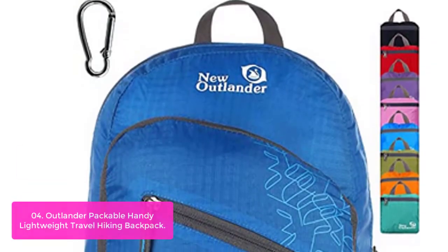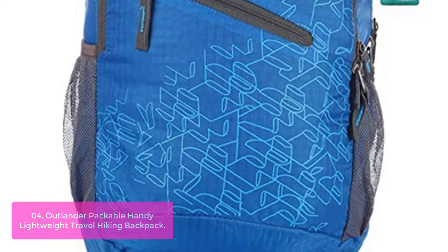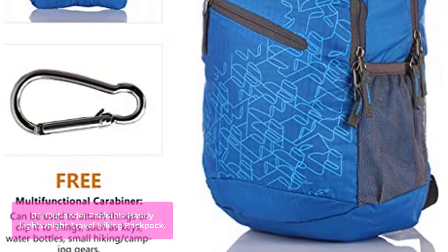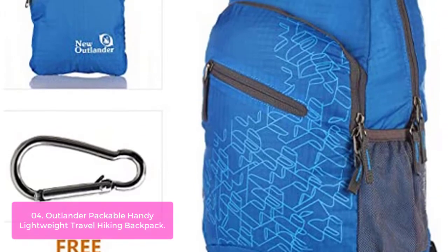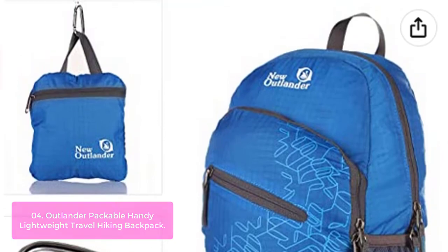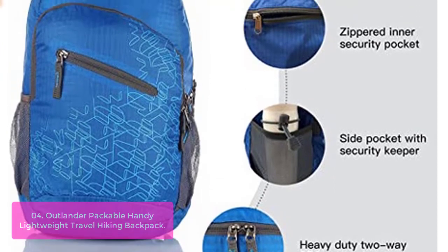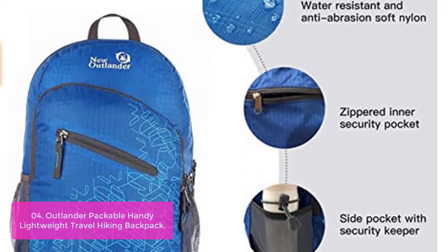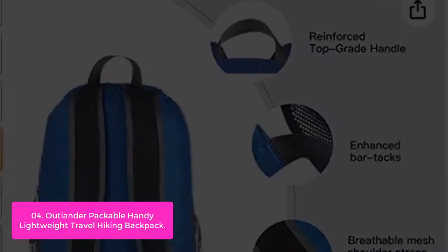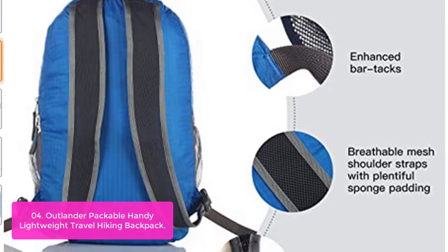List number 4: Outlander Packable Handy Lightweight Travel Hiking Backpack. This is a quality travel backpack with all the features you need for a long trip. Made from highly ripped and water-resistant nylon fabric, it provides strength, long-lasting performance, and minimal weight. Stress points are reinforced with bar tacking for increased longevity, and durable two-way abrasion-resistant SPS metal zippers are used throughout. A true space saver — stuff the bag into its own pocket for storage, or unzip it when you reach your destination. Avoid overweight baggage charges by simply unfolding it from your luggage and using it to carry on excess baggage.